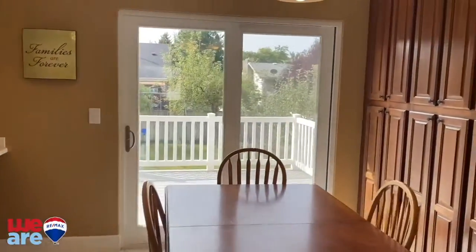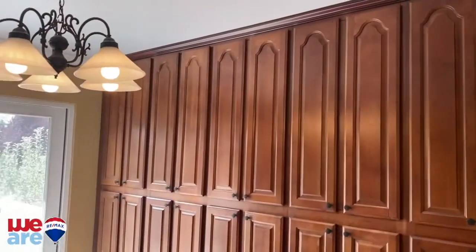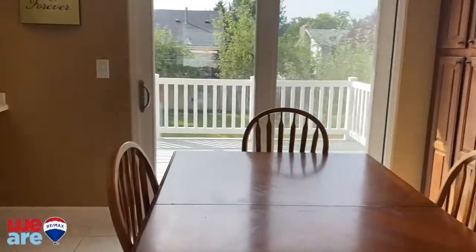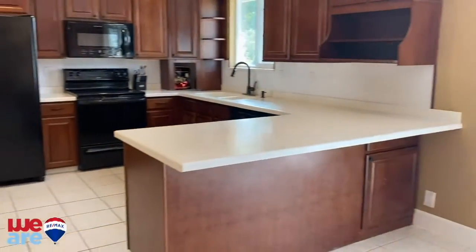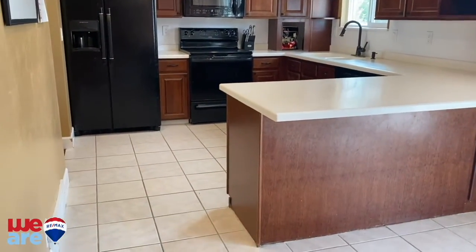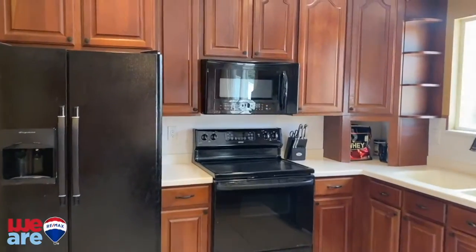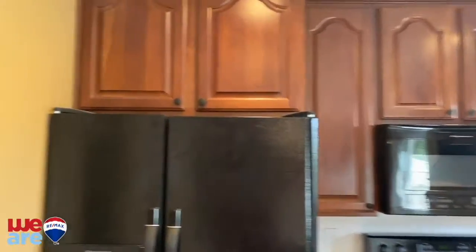One of my favorite parts of this house is all of this storage. They did a great job on it. And this cabinetry is probably from the two thousands is my guess. Kitchen looks great — solid surface, nice classic cabinets.